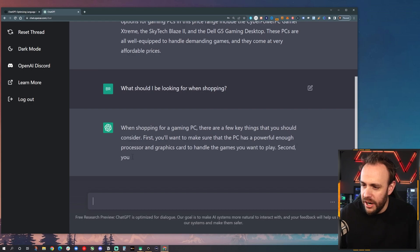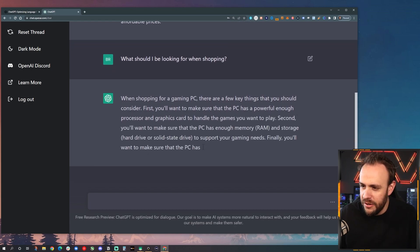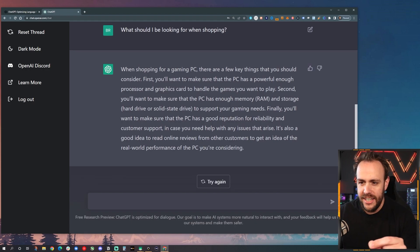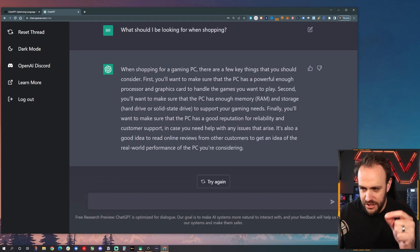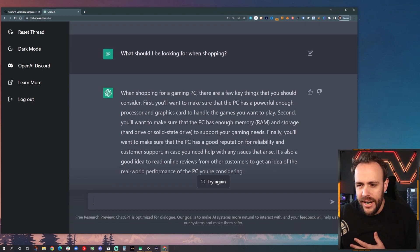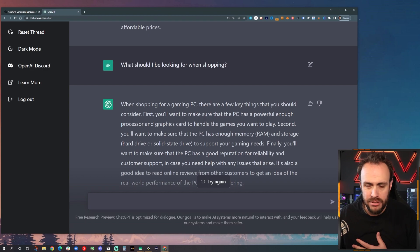When shopping for a gaming PC, there are a few key things you should consider. You want to make sure it has a powerful processor and GPU to handle the games. Second, you want to make sure there's enough memory and RAM. This is pretty cool, first off.